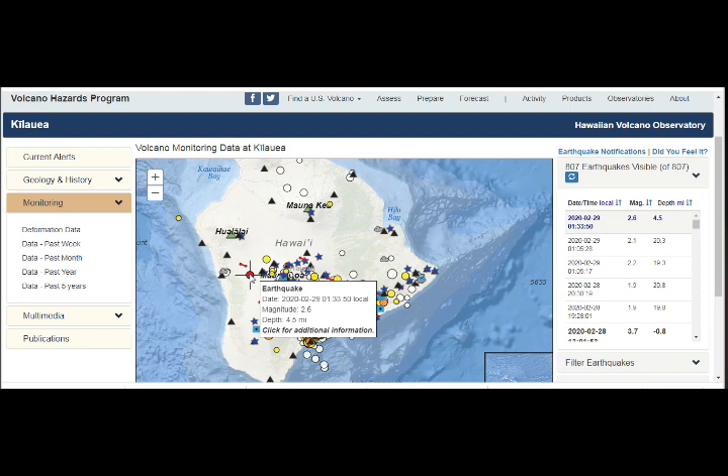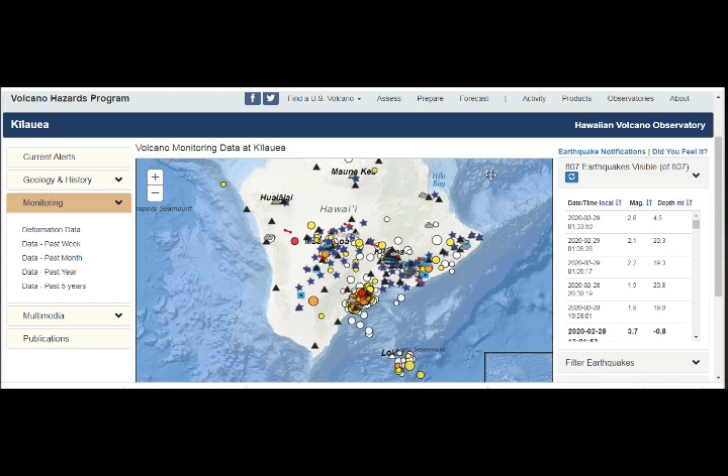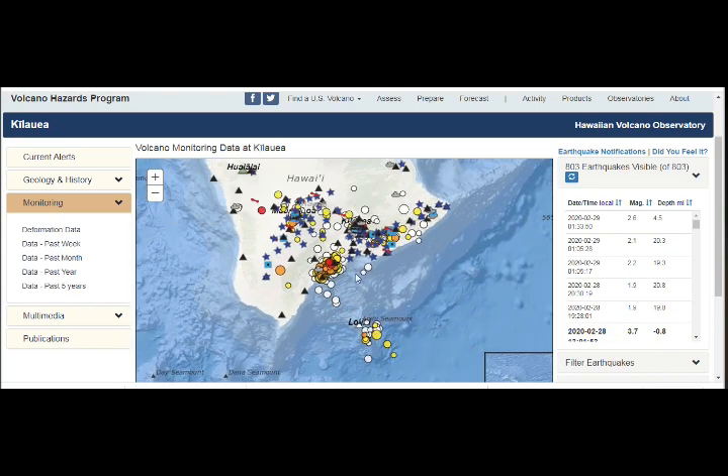This just happened — the 2.6 that we were talking about, and this was the 3.7. And this just happened now as well — this is new: 2.1 in the Pahala area, depth 20 miles. They're always deep there.